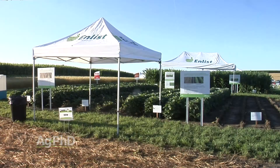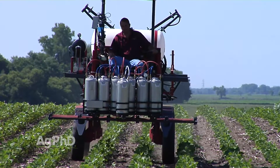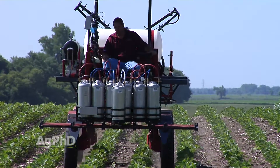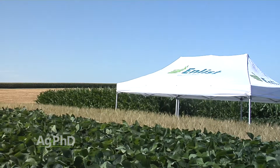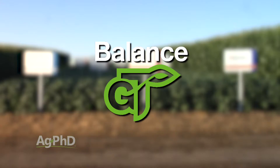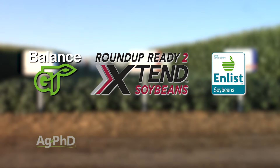We've also got new traits, and when you think about needing a new tool in your tool belt to control these weeds, a new herbicide tolerant crop is definitely what many guys are looking for. We'll show you those new traits and which products can be used there, so you can see what something like a Balanced GT, Xtend, or Enlist is going to look like and what those new options are going to do for you.